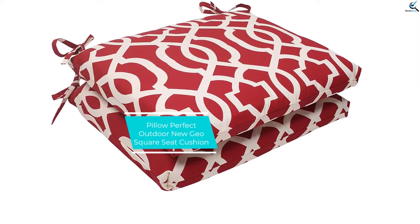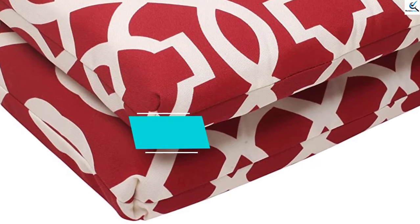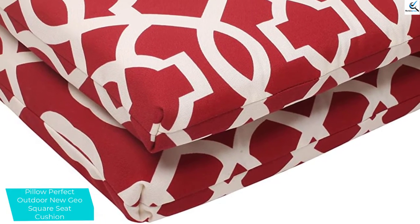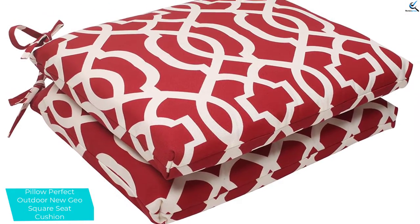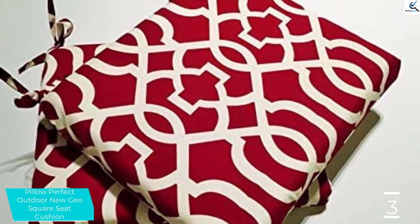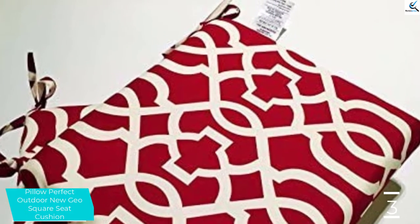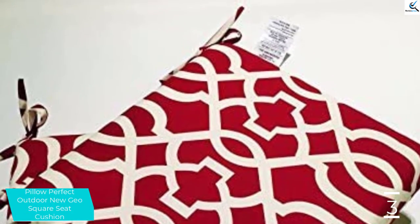At number 3, we have the Pillow Perfect Outdoor New Geo Square Seat Cushion. This is an excellent seat cushion that will suit both indoor and outdoor service, designed for both indoor and outdoor activities, hence the best pick for you. The durable seat cushion is made with the best quality polyester that will serve you long enough. Apart from this, the seat cushion is also simple to care for.